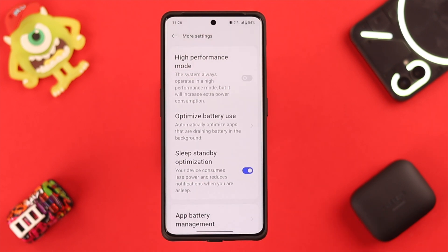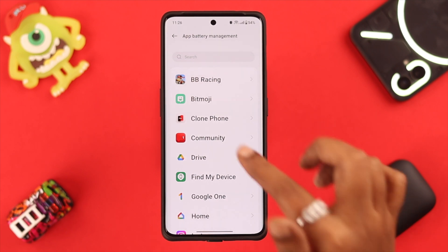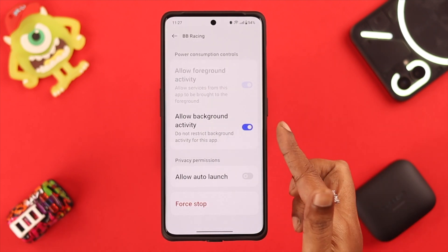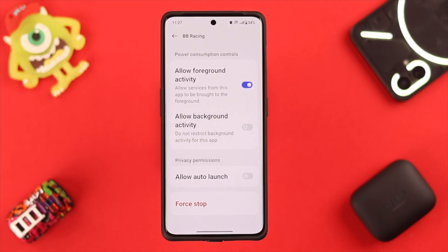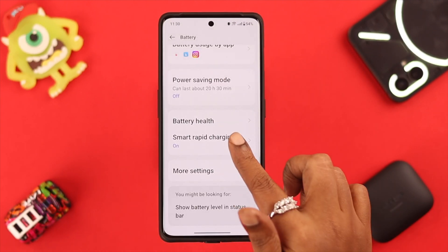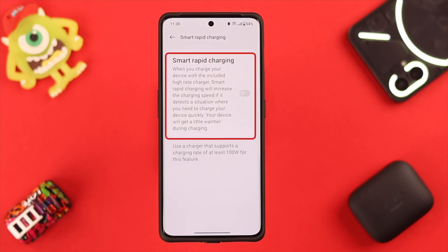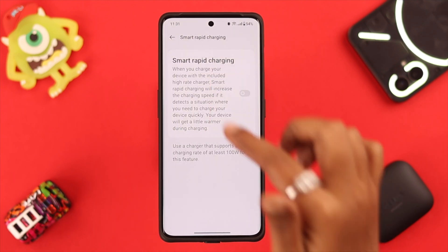Go to app battery management. Tap on the apps you frequently use and turn off background activity. After that, go back to your battery settings and tap on smart rapid charging — toggle it off, or just try not to use it frequently.